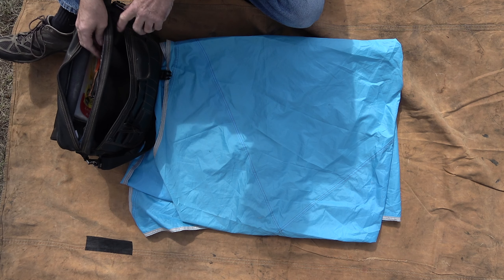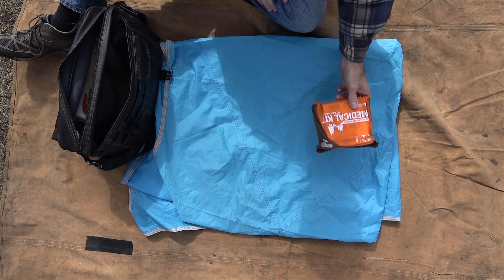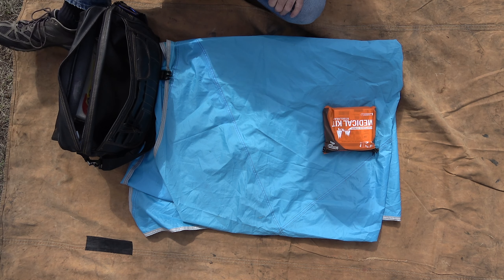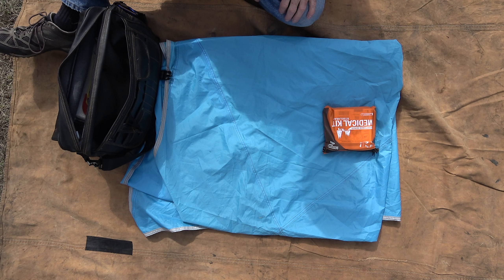Weight is the limiting factor in how much I carry. I carry a very basic first aid kit, which includes a few over-the-counter medications. One thing I have included in this kit is a quick clotting blood sponge, which I think is very important when using cutting tools in the outdoors.